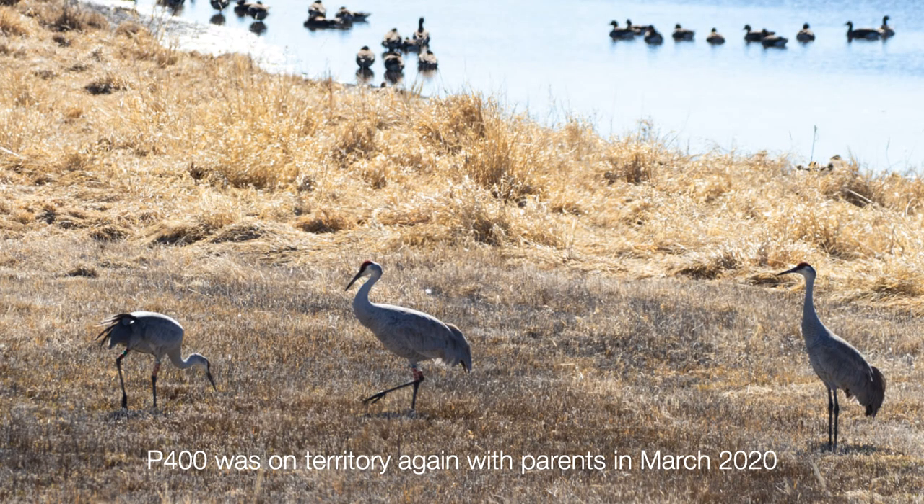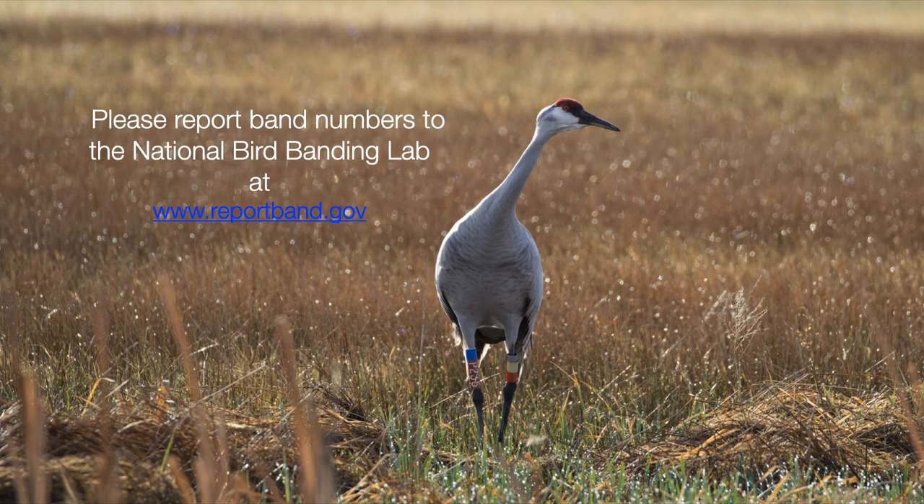P400 made it back to the refuge this spring. It was documented with its parents in March, back on the territory where it was hatched and raised. Hopefully we'll be able to follow this bird for many years to come, and possibly band the next generation of colts from this family. In the second week of March 2020, as the migrants were arriving and moving through, Jesse Simons and I recorded 53 of our banded birds — that's 53 out of the 403 banded over 34 years. Some were in the migrant flock of over 1,000, and some were already on their nesting territories. As it is rare to see any of the first 200, 53 is a really successful return.